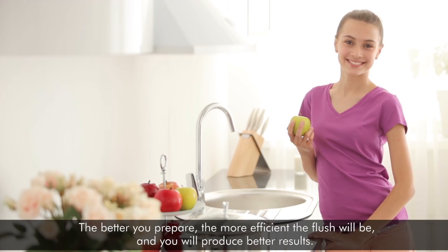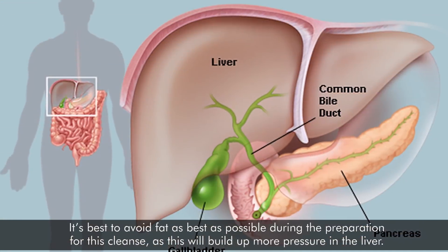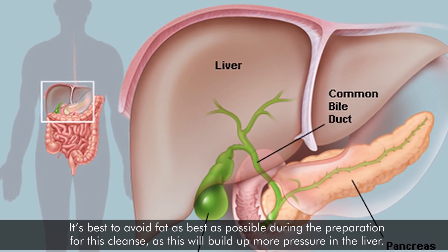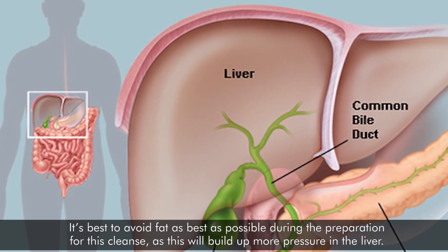The better you prepare, the more efficient the flush will be, and you will produce better results. It's best to avoid fat as much as possible during the preparation for this cleanse, as this will build up more pressure in the liver.